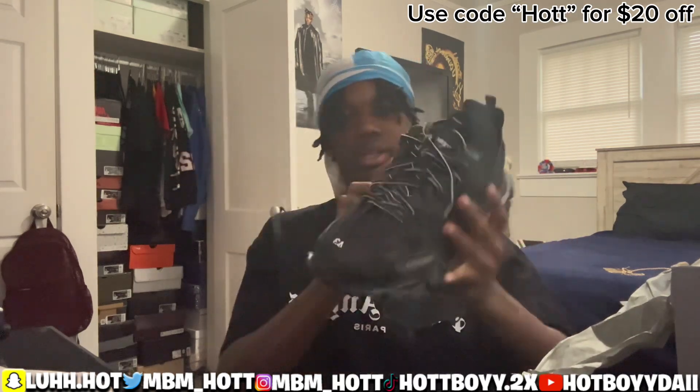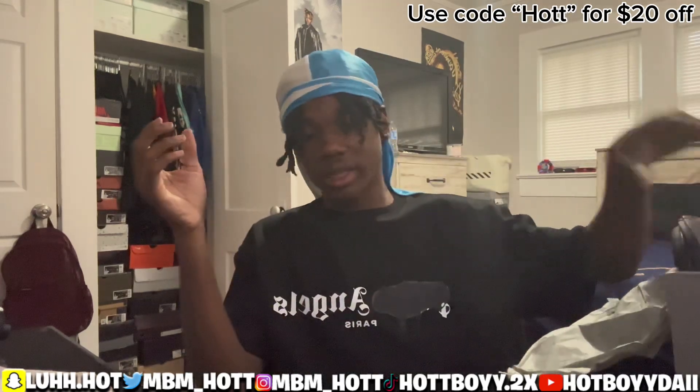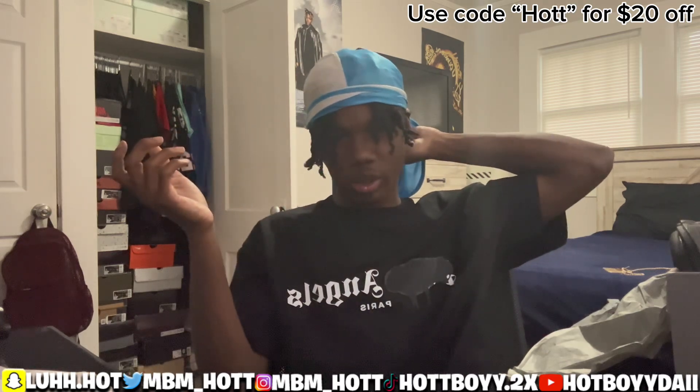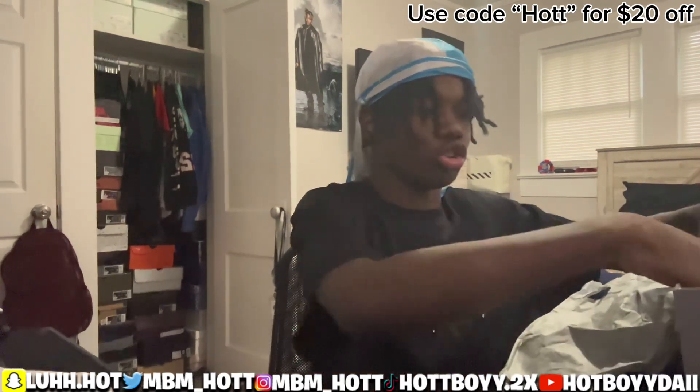Icystar definitely got me right with some Balenciagas, man. Go tap in with my guys. Icystar going forever — definitely a recommended company. Why wouldn't you rock with a company that's literally having better product instead of spending $2,000 on a shoe?